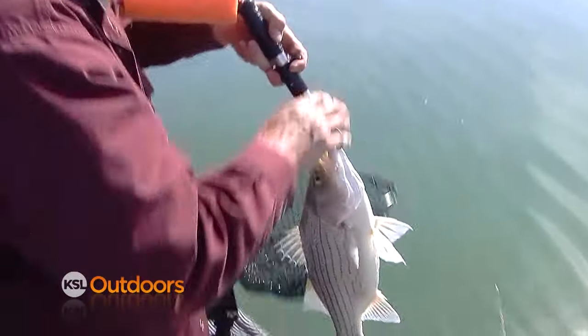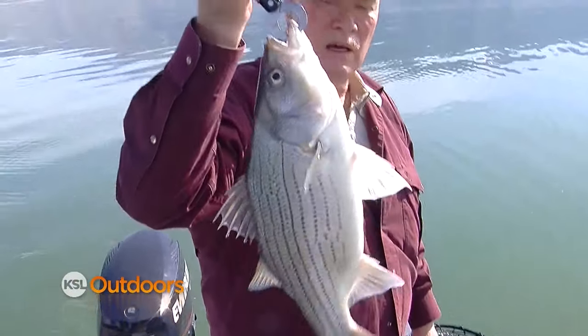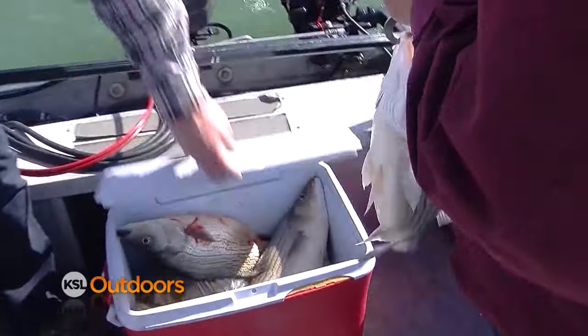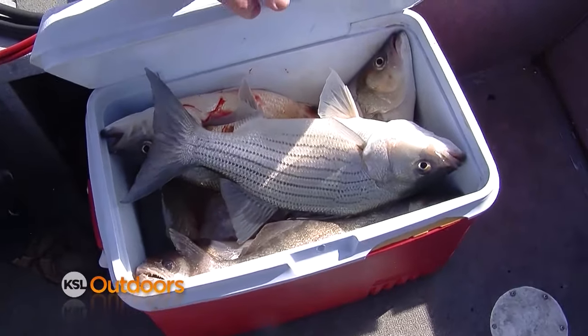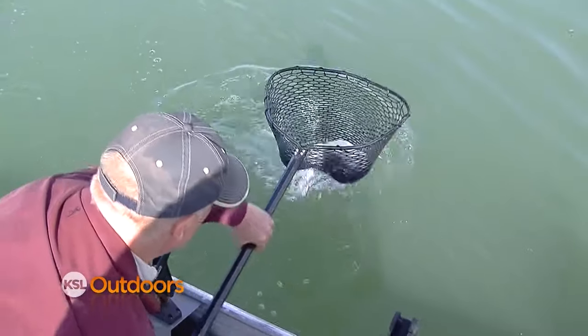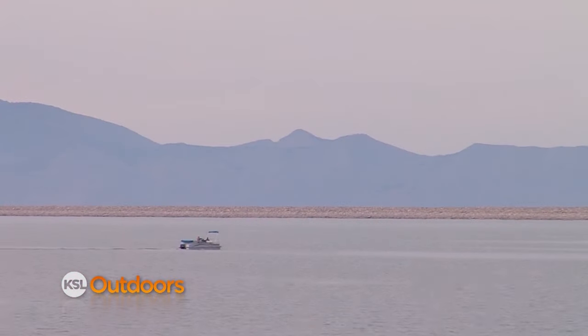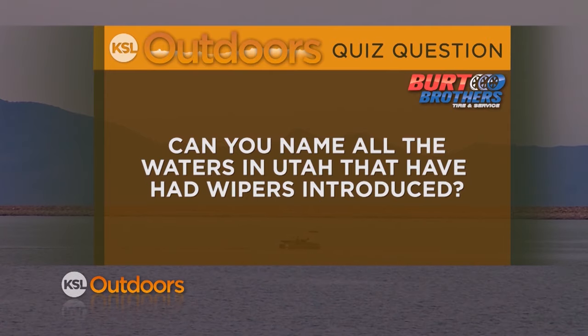The wiper is a hybrid cross between a female striped bass and a male white bass. Wipers are pound for pound one of the hardest fighting freshwater fish found in Utah. They also make fine table fare and are great for biologists in that they can introduce wipers to a fishery without the risk of the wipers becoming overly abundant because they don't reproduce. But our Burt Brothers quiz question tonight is: can you name all the waters in Utah that have had wipers introduced?